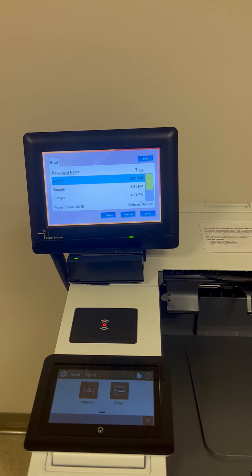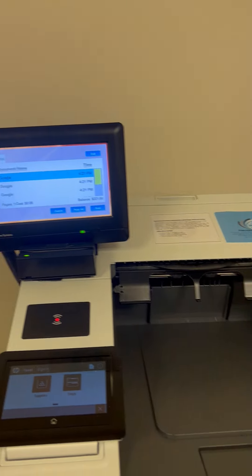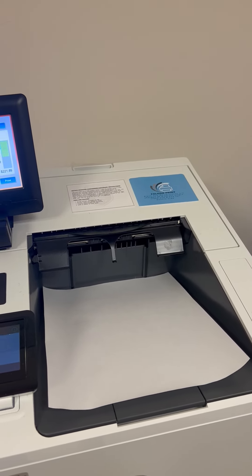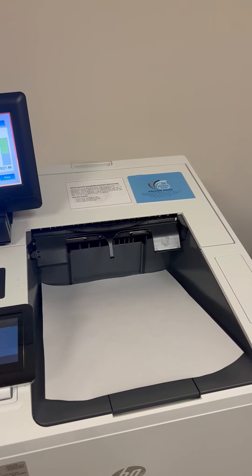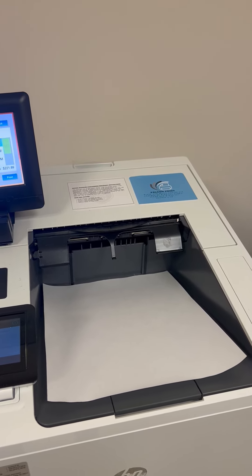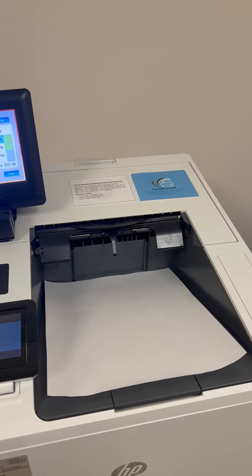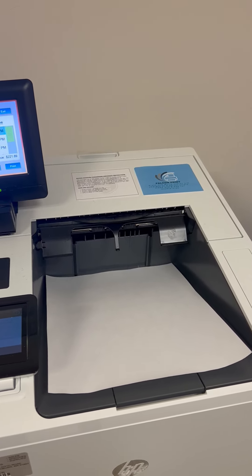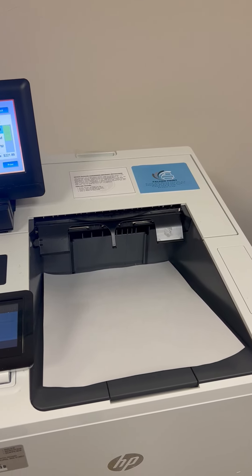If there are any issues with your print job not printing or if an error message appears, please contact the help desk for further assistance. For more information and access to more IT content, visit MyBentley at bentley.edu/mybentley, click on ServiceNow, and enter your Bentley email address and password if prompted to access Bentley Support Central.